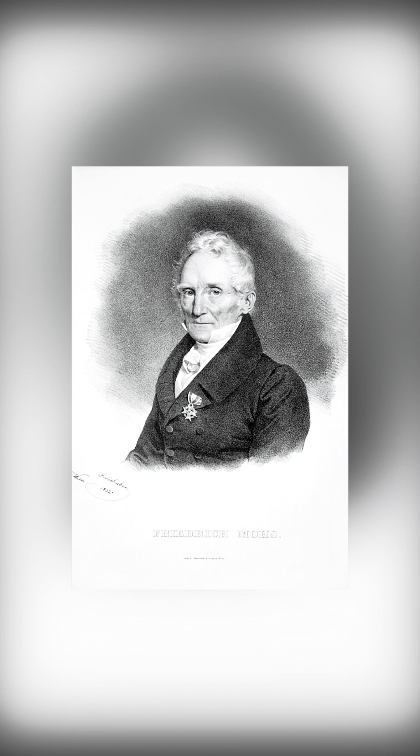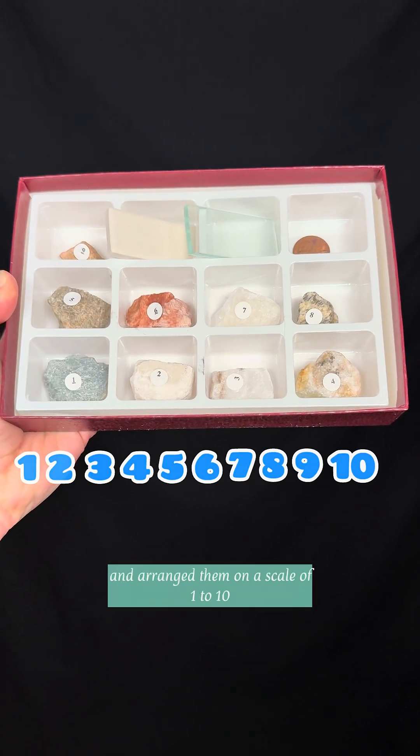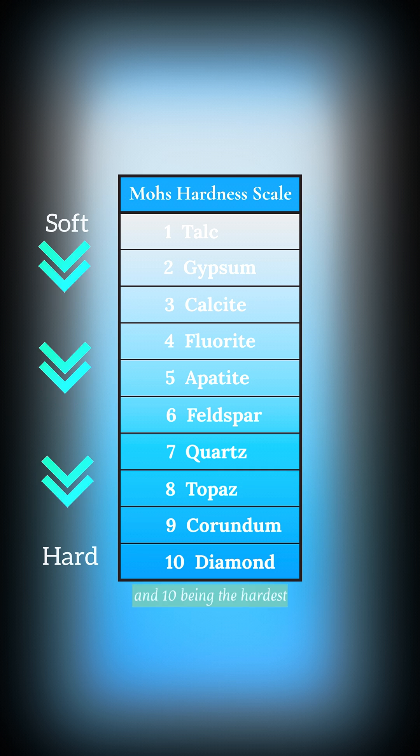But how is it measured? The hardness scale was developed by Frederick Mohs back in 1812. He used 10 relatively standard minerals and arranged them on a scale of 1 to 10, with 1 being the softest and 10 being the hardest.